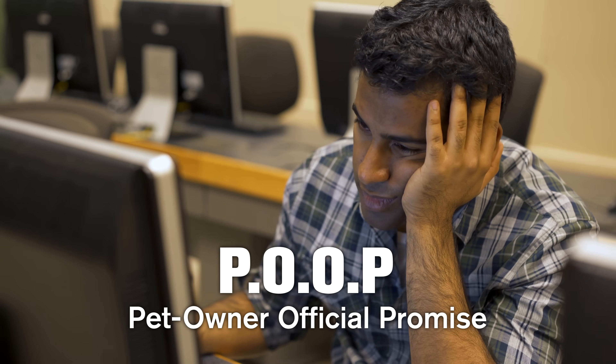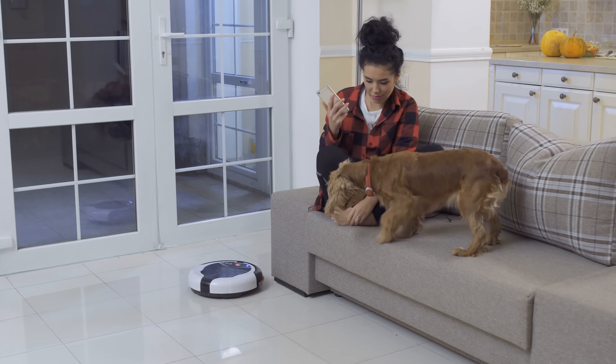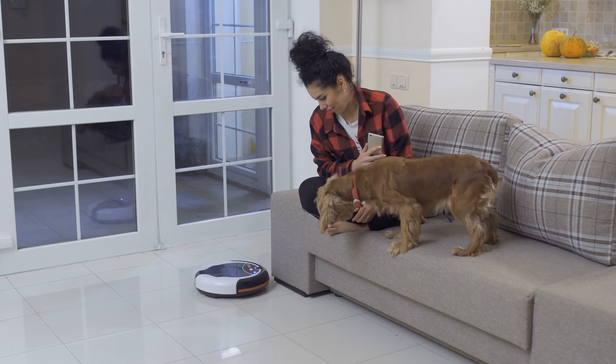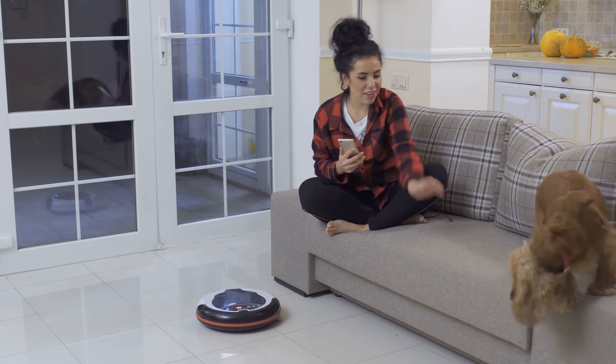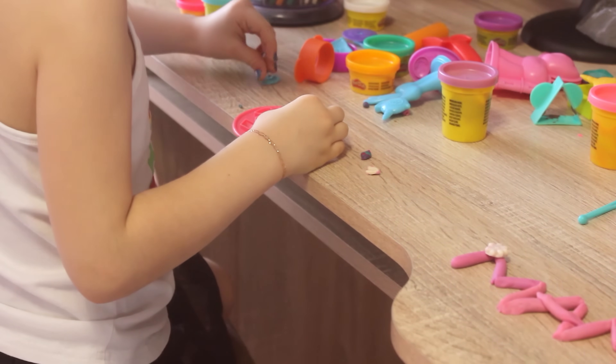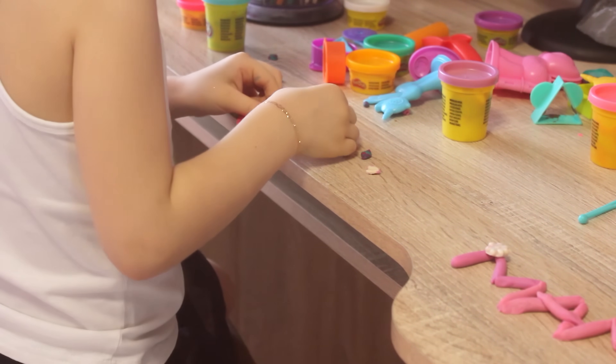Roomba also recently tackled the poo problem using this system. Where earlier versions wouldn't recognize pet or human poo as obstacles to avoid — it would just kind of smear it around — the home intelligence system was trained on many thousands of Play-Doh poop mockups in order to recognize an incoming potential disaster.